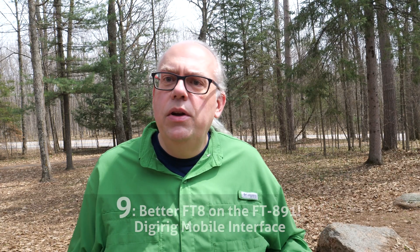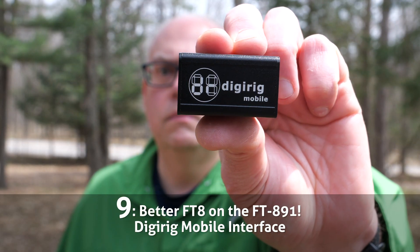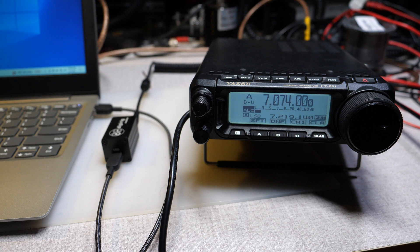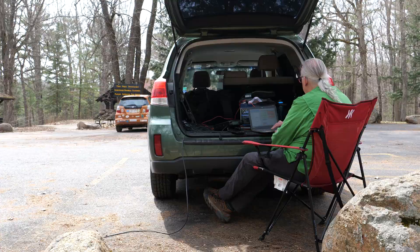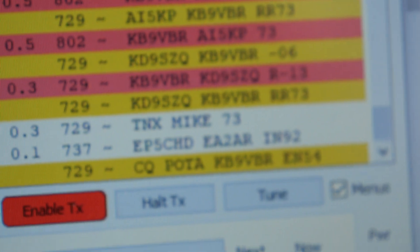Number 9: The Digirig Digital Interface. Digital operations were never my strong suit, as I always found it putzy in the field. The Digirig Digital Interface totally changed that, and now I love adding FT8 and the other digital modes to my Parks on the Air activations. This video shows you how easy it can be for you to do the same.